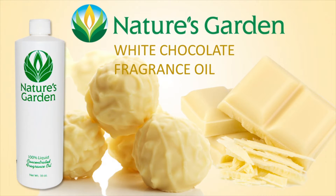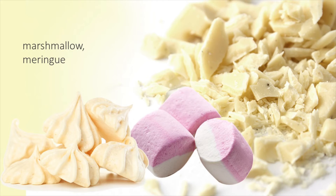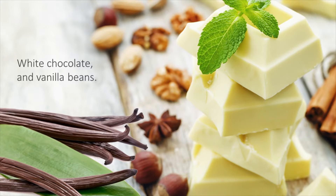Nature's Garden White Chocolate Fragrance Oil. Lose yourself to the decadent aroma of white chocolate, beginning with the aroma of creamy cocoa butter mixed with the sweet scent of marshmallow and meringue. White chocolate and vanilla beans finish this rich scent.